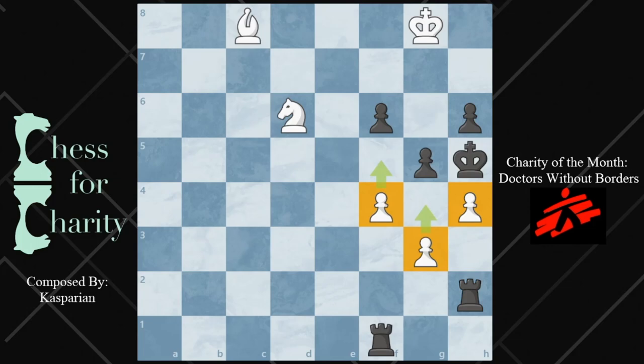So it's white to move in this position and win. The pawns are going up the board — that's why I have some arrows here just to give a marker. And of course that means that black's pawns are going down the board. Take a second and see if you can find the solution to this puzzle. It is insane.